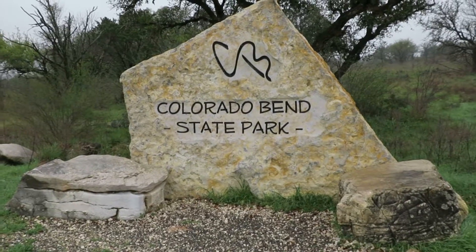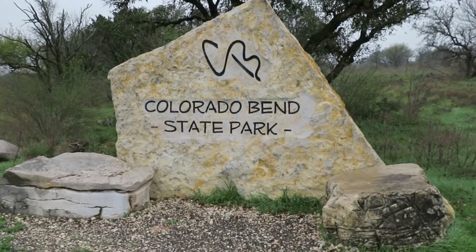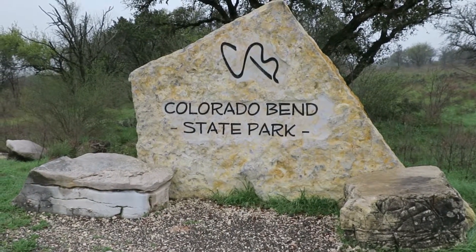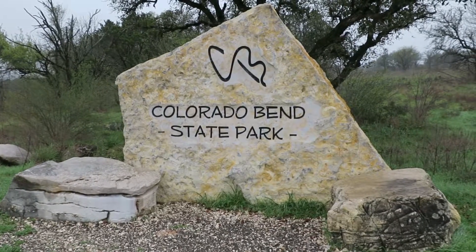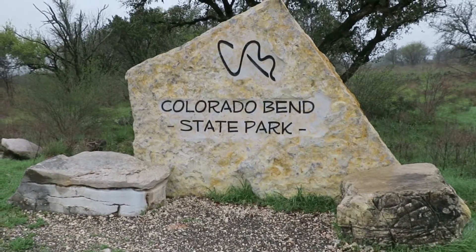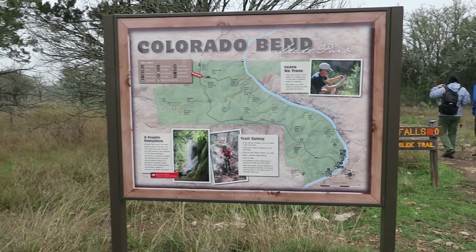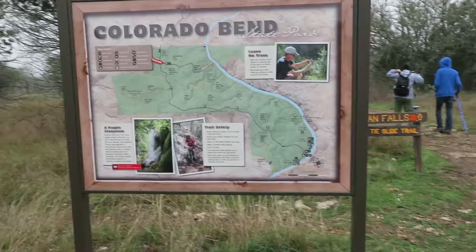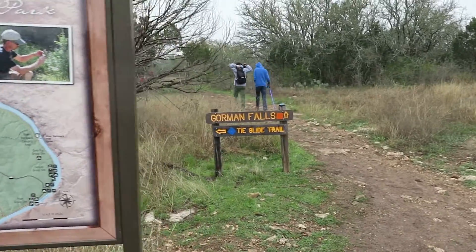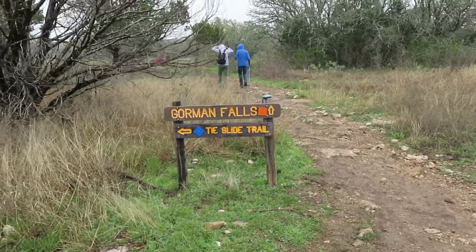We finally made it. It's 12:30. It took us roughly about five hours, but we stopped and ate in Lampasas. We have now made it to Colorado Bend State Park. This is the trailhead of the Gorman Falls hike — we're headed up to the falls. It's slowly drizzling, high 40 degrees, but we're going to make the best of this. Here's the trailhead.